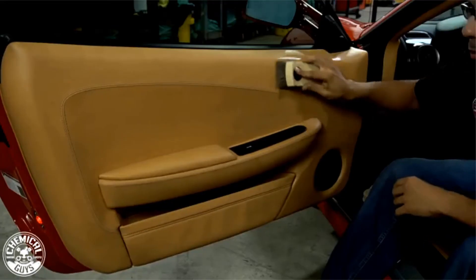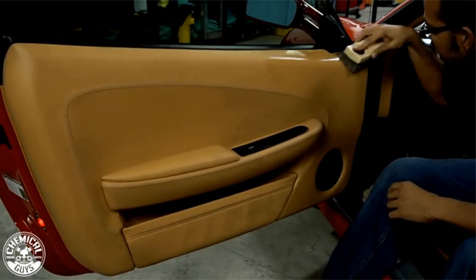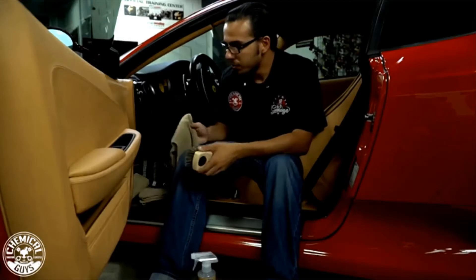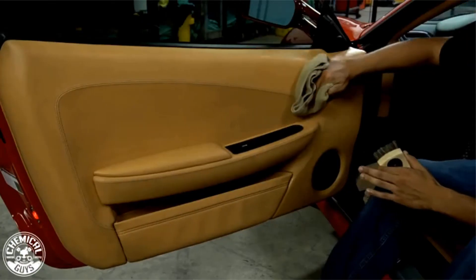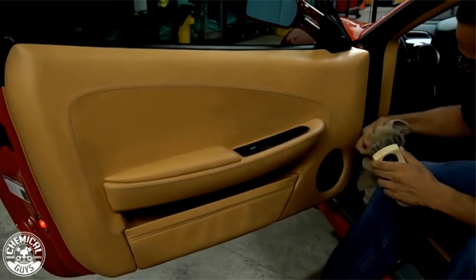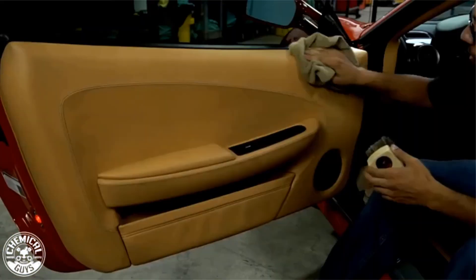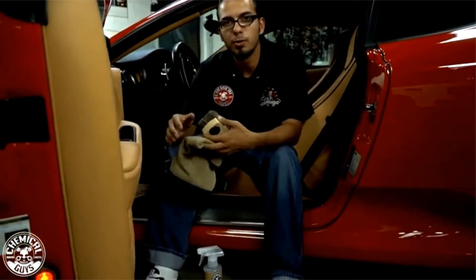Since it is OEM approved, you can be confident it is safe to use on your car, and it is also super easy to apply and wipe away the dirt. These leather treatment products are specifically formulated for leather, and so they can damage non-leather surfaces. However, a simple wipe should be enough to prevent damage in case they end up on non-leather components. This product also has other options such as the smaller 4-ounce kit or the 16-ounce kit with a brush.